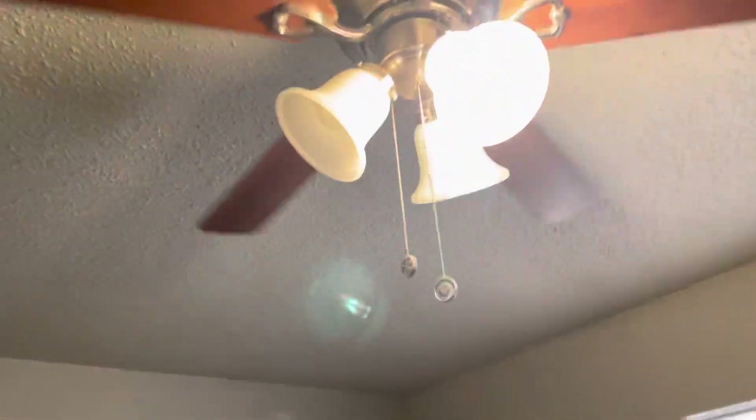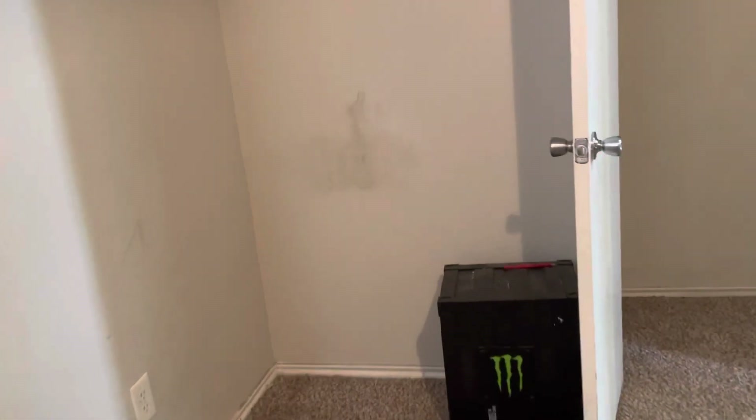Going into the West bedroom. Light out. Mini blinds broken. Small hole behind the door.